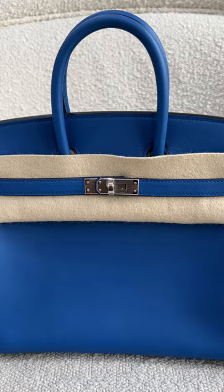The Birkin bag was created in the 80s for the famous actress and singer Jane Birkin, because famously she was on an aeroplane sat next to the director of Hermès, and everything spilled out of her handbag. On the back of a plastic bag, they created this bag right here.